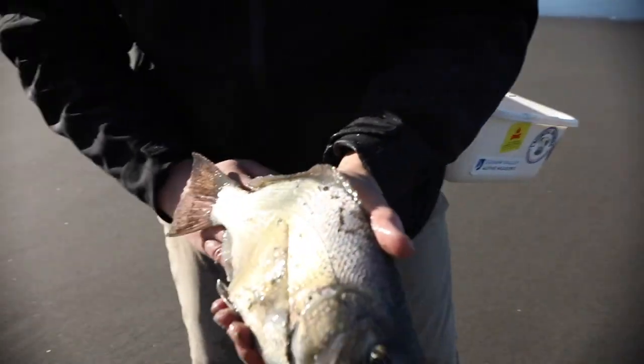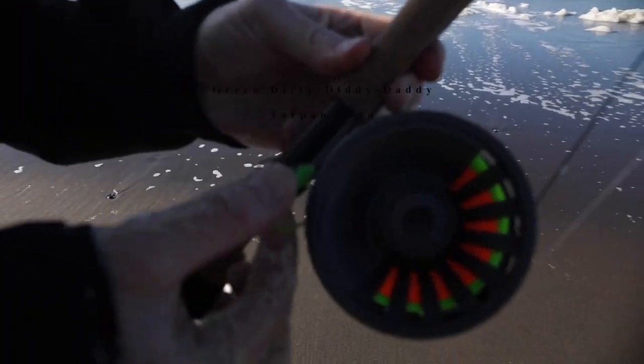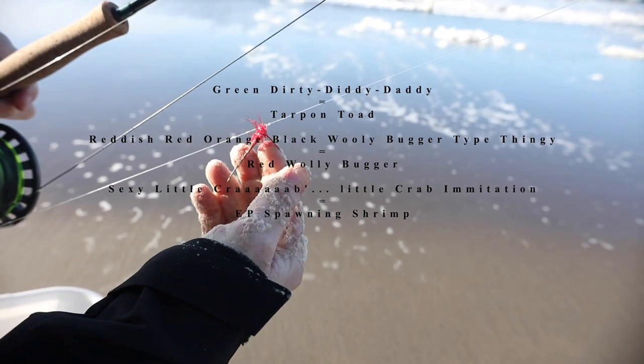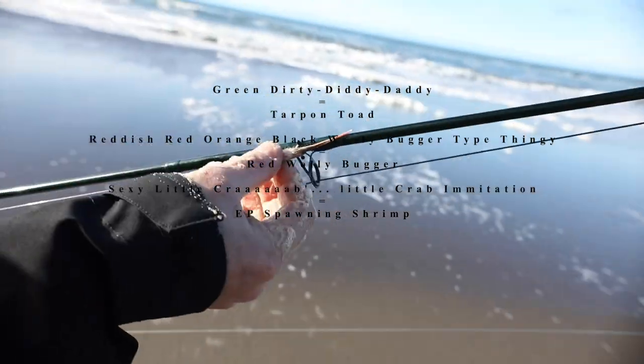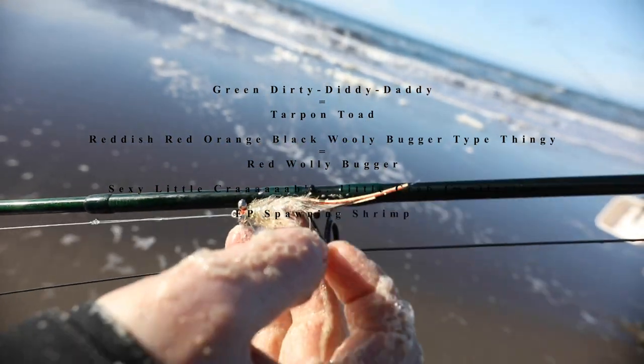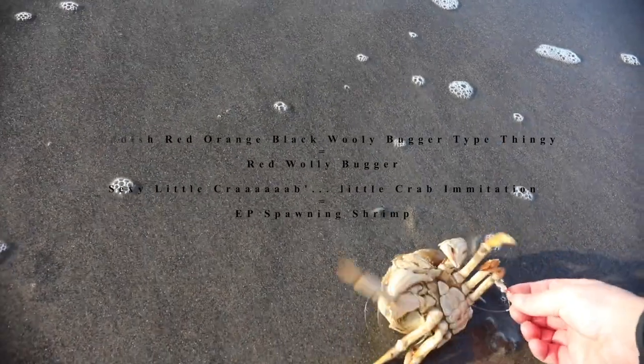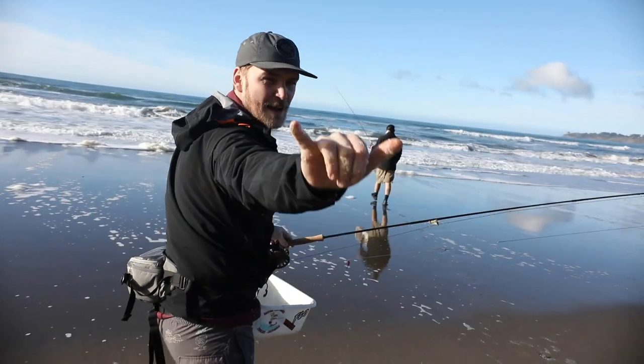I false hooked him, actually. I didn't even catch him. Nice green dirty-ditty daddy. I got a reddish, red-orange, black woolly bugger type thingy. And I have a sexy little crab — a little crab imitation pattern, sand crab pattern. So I'm just gonna see what happens.